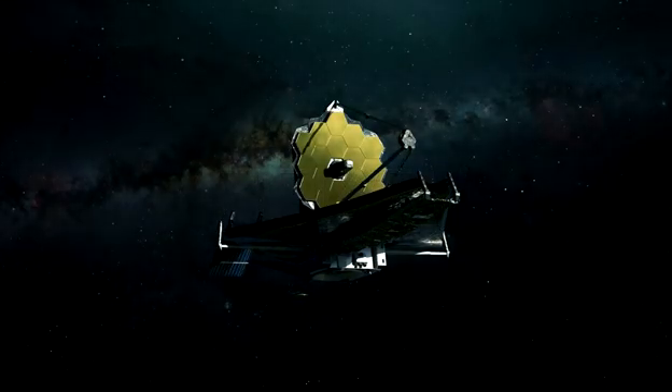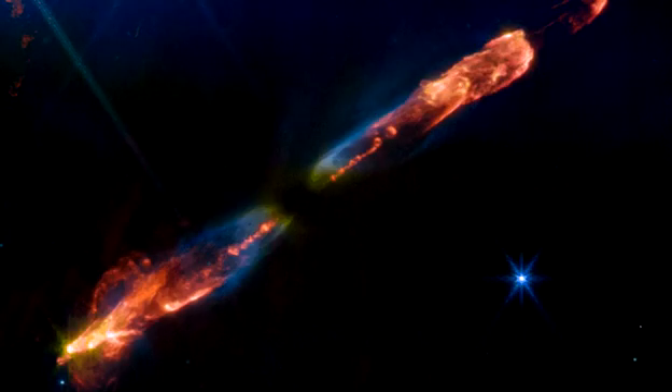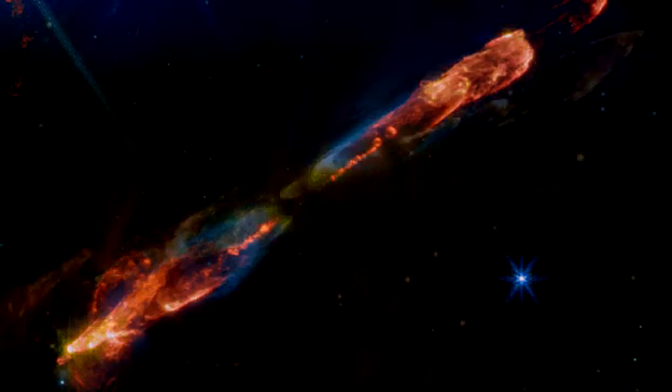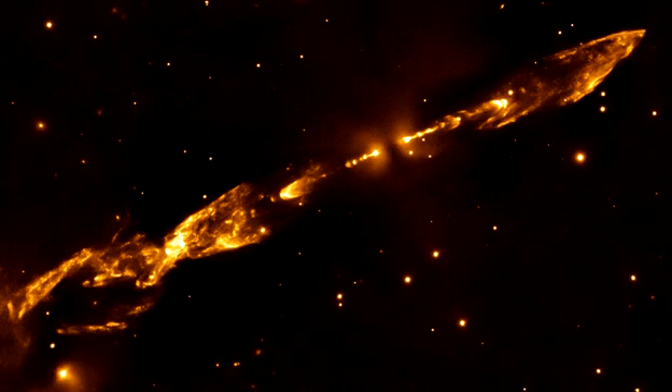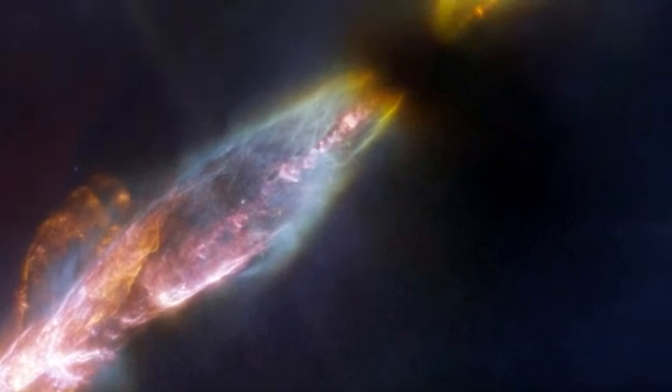Hello everyone, welcome. Stunning James Webb Space Telescope image shows young star blasting supersonic jets. It appears that some of the most powerful phenomena in the cosmos arise from its youngest inhabitants. This newborn star is blasting out a pair of extraordinary jets. The James Webb Space Telescope captured this image of a Herbig-Haro object.